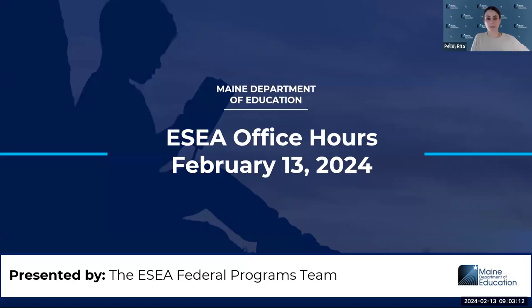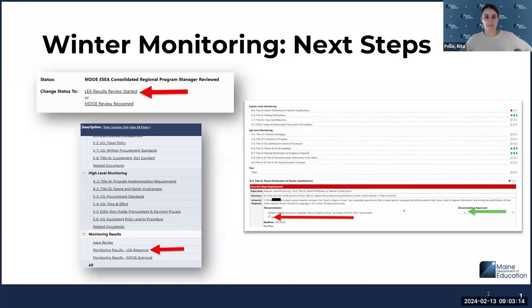Welcome to office hours. A big milestone we've reached is that we have been actively in the second collection window, the winter monitoring. We have returned first comments — does not meet / meets with recommendation — for these winter monitoring items. Regional program managers change the status to indicate we have reviewed them. And if you're a district that's been monitored, you would find yourself clicking 'LEA results review started' at the top of the sections page.